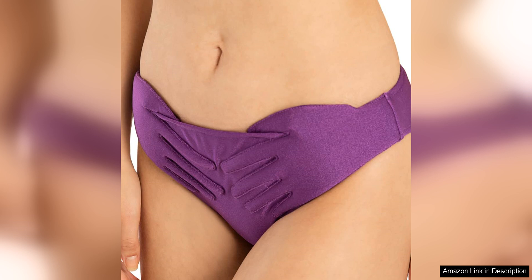Overall, the Adriana DeGreese Hands Triangle Bikini is a standout piece that combines style, quality, and sophistication. While it comes with a higher price tag, the investment is worth it for a timeless and luxurious swimwear staple that will make you feel confident and glamorous every time you wear it.